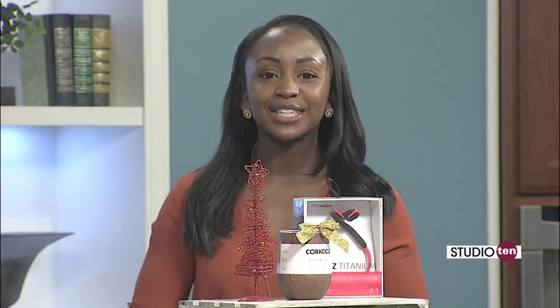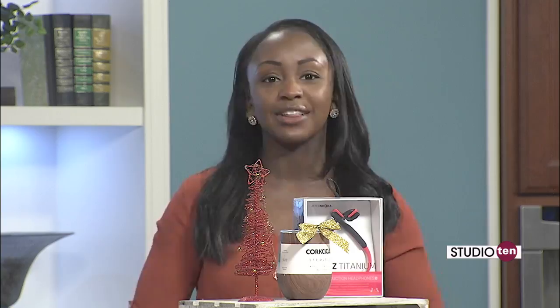Welcome back to Studio 10. We're helping you out with some Christmas shopping this morning. Sand Dollar Lifestyles is here with some great gift ideas and we're happy to have Ann back on the show.